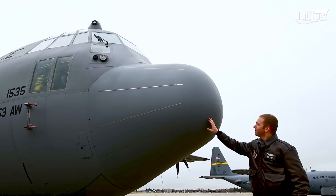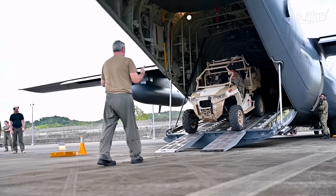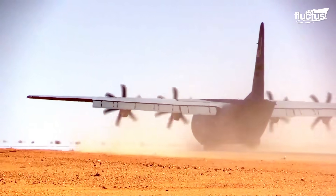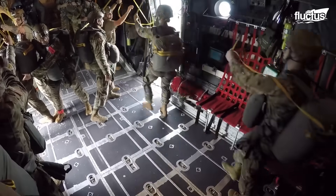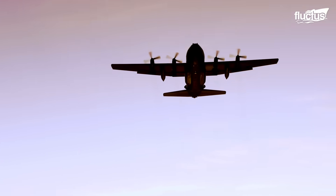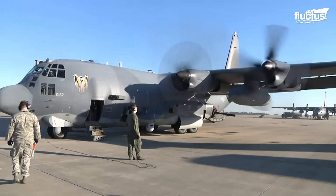Few cargo planes have served as long and efficiently as the Lockheed C-130 Hercules. First introduced in the mid-1950s, the C-130 can utilize virtually any runway surface, carrying up to 42,000 pounds worth of troops, cargo, and equipment to the front lines and beyond. Here you can see high-explosive incendiary rounds being loaded onto the Hercules' most lethal variant, the AC-130 gunship.